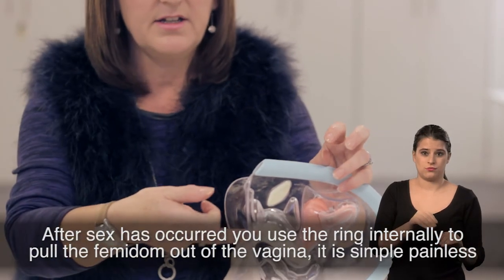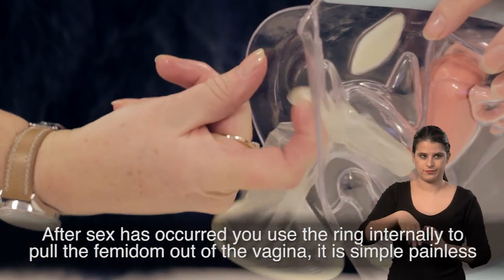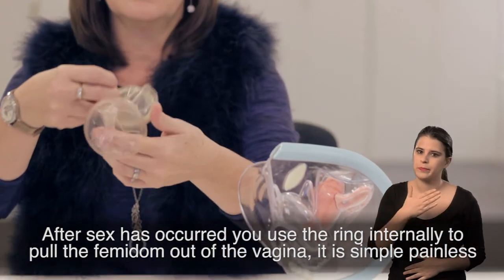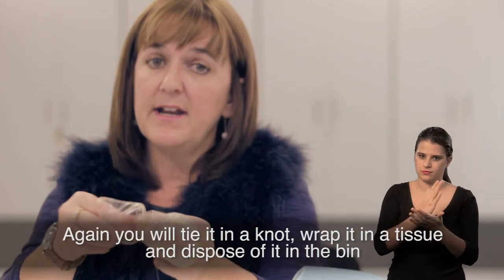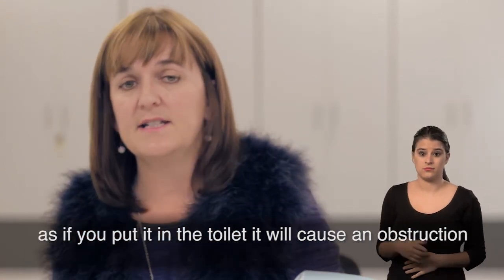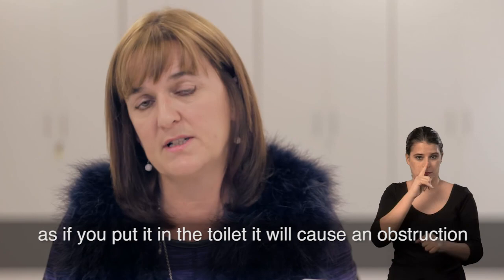After sex has occurred, you use the ring internally to pull the Femidom out of the vagina. It's very simple and painless. Again, you will tie it in a knot, wrap it in a tissue and dispose of it in the bin — as if you put it down the toilet, it will cause an obstruction.